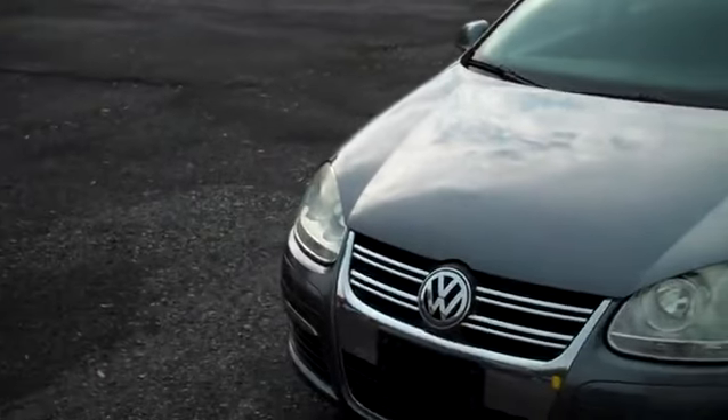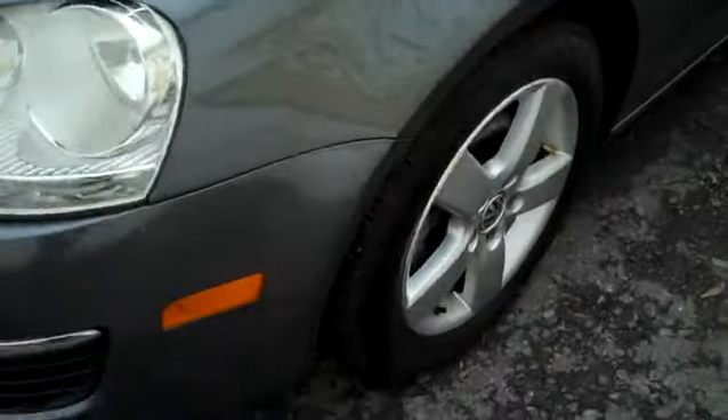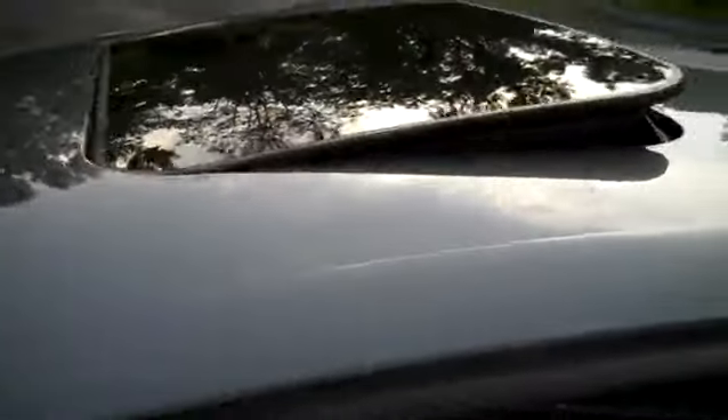The nice halogen headlamps. A lot of people like these — what they call the fifth-gen Volkswagen Jetta — better than even some of the newer models. The nice five-spoke alloy wheels, sunroof tilts up and fully retracts, Continental tires — we'll show off the tread in a moment.